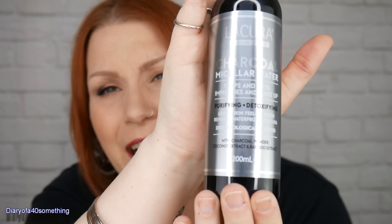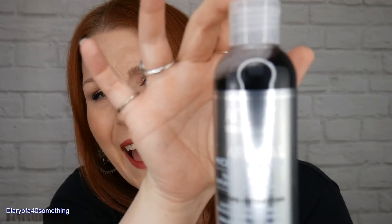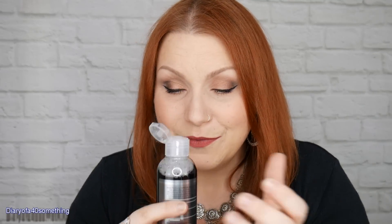The next one is the Lycura skincare charcoal micellar water. It says it traps and lifts impurities and makeup, purifying and detoxifying, leaves skin feeling fresh, and removes waterproof mascara — I'll be interested to try that. It's dermatologically tested, with charcoal powder, coconut extract, and bamboo extract. It's a 200ml bottle. Now you can see it — it's black! It's just odd putting black stuff on your face, but it has a nice fresh smell.